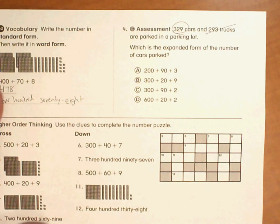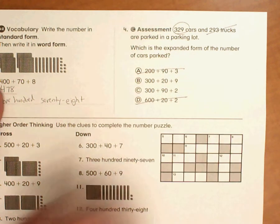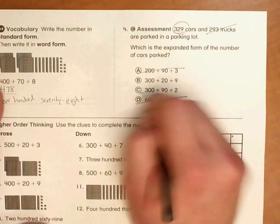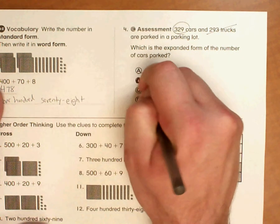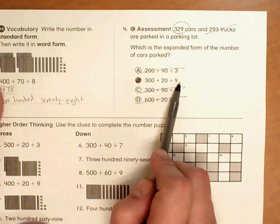So, 329. I can get rid of that one because that's 200, I can get rid of that one because it's 600, 320, and I can get rid of this one because that says 90. So my answer is B: 300 plus 20 plus 9.